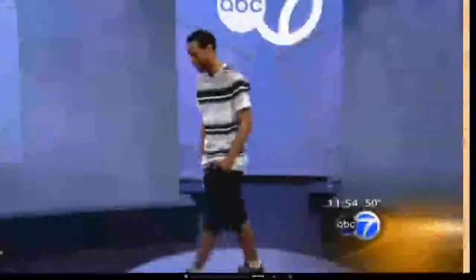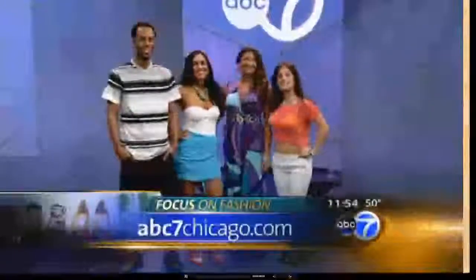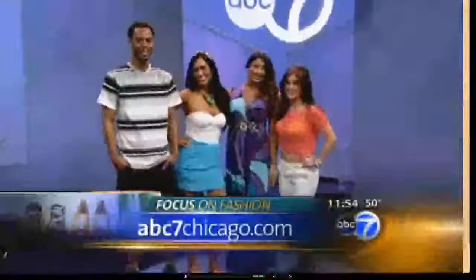Let's get everybody out here for one last look at our models. If you'd like a recap of the prices and where to find all of these articles as well as the accessories, go to our website, abc7chicago.com. Thanks everybody, and thanks Susan.